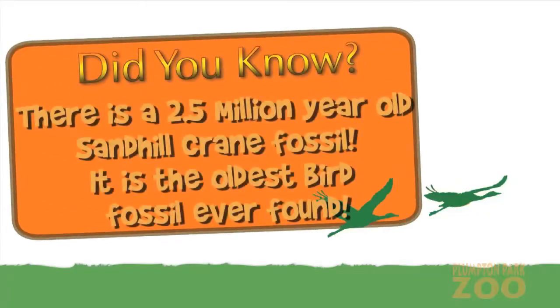Did you know there is a 2.5 million year old Sandhill Crane fossil that has been found in Nebraska? It is one and a half times older than any other living species of bird remains ever found.